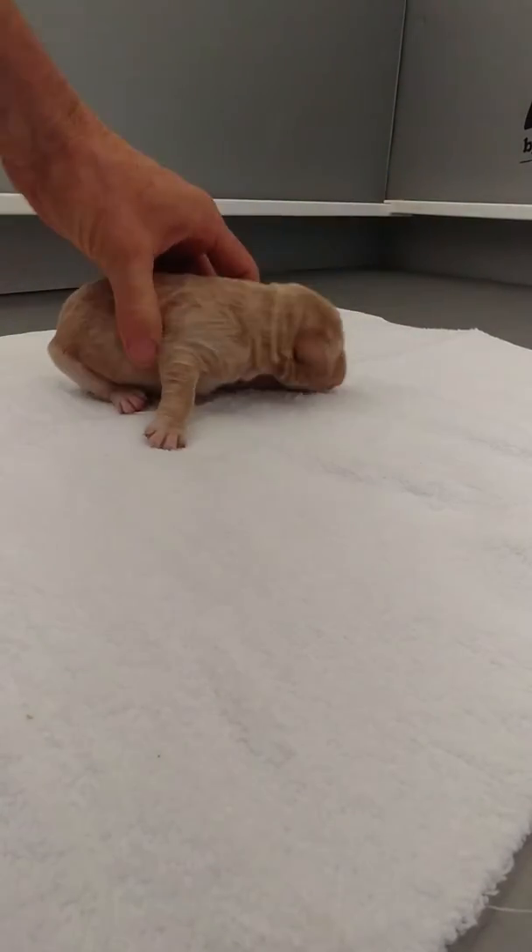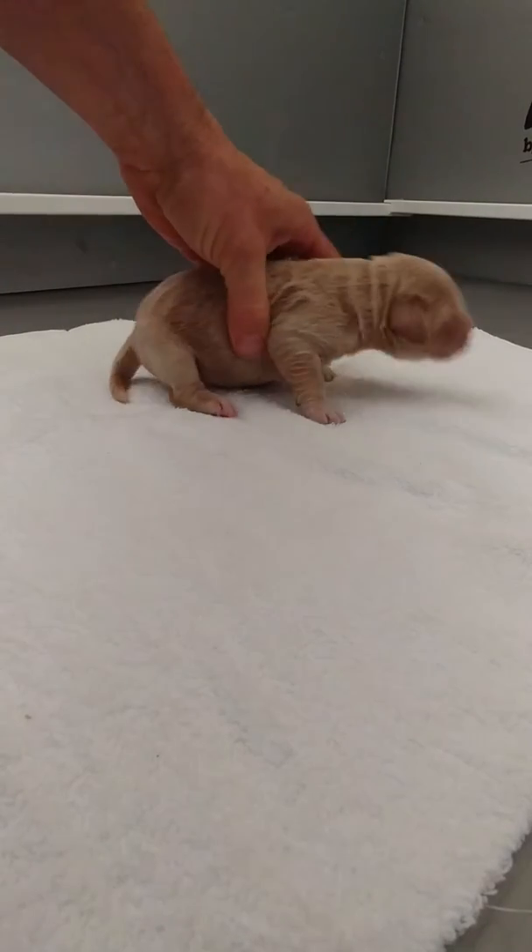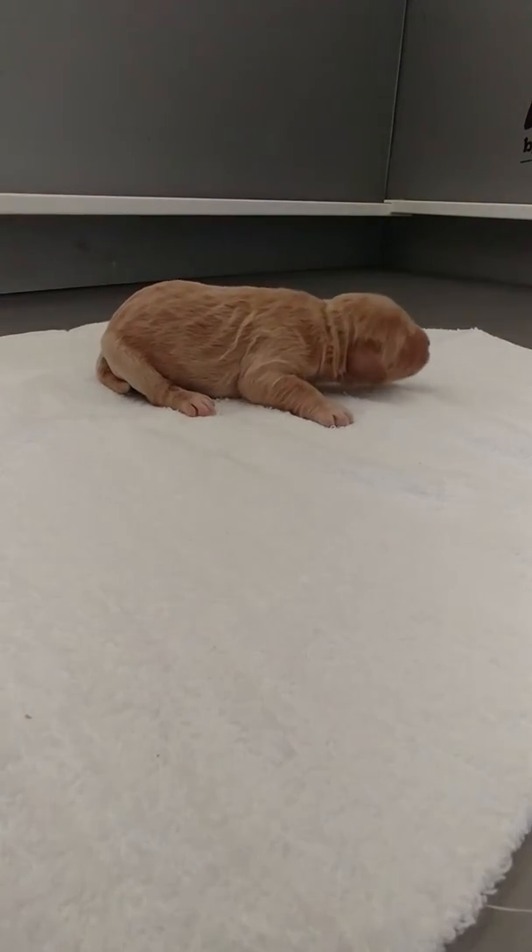Here we are with the Retro and Trek puppies. This is a boy. Retro's not too keen on this.